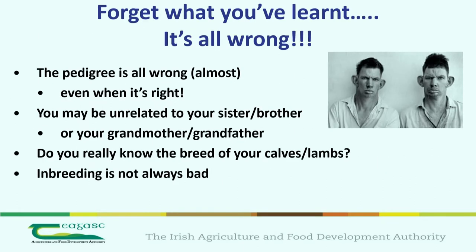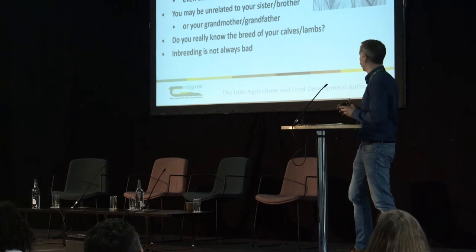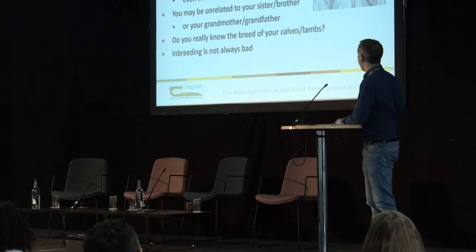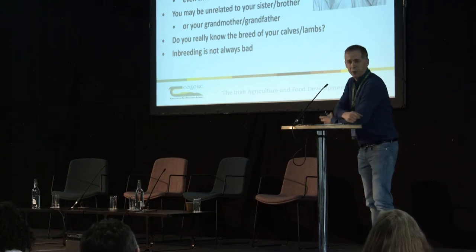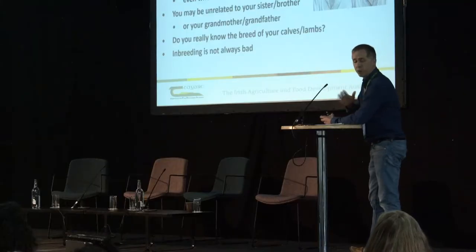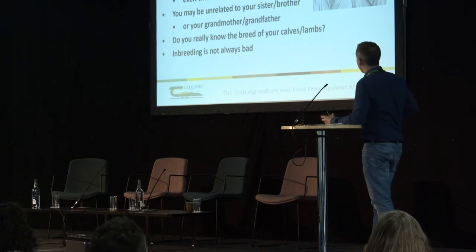Most of what you've learnt has all been wrong. When I present this to pedigree breed societies or herd books, they go, 'Jesus, what's that?' Your pedigree is wrong in the vast majority of cases. Even when you think it's right, it's actually wrong. You may be unrelated to your brother or sister, or even unrelated to your grandparents.